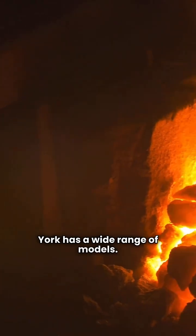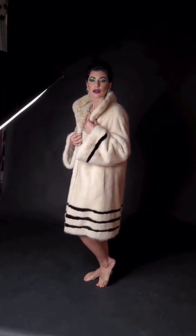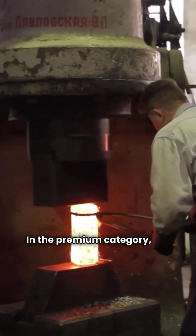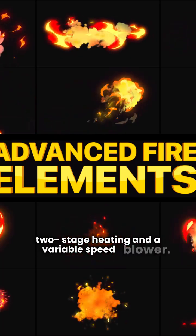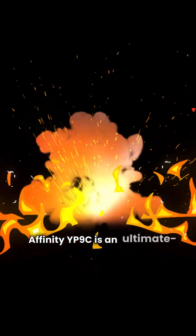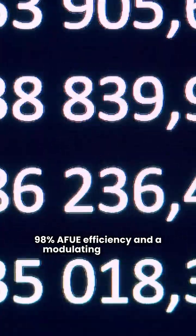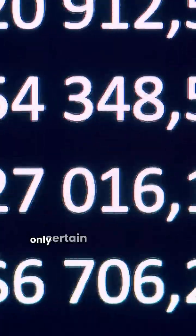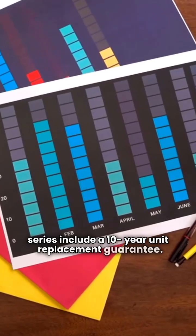York has a wide range of models. The Latitude TG9S is a basic 95.5% AFUE single-stage unit. In the premium category, the LX series TM9V offers two-stage heating and a variable speed blower. For those wanting the best they offer, the Affinity YP9C is an ultimate-tier furnace with 98% AFUE efficiency and a modulating gas valve. Their warranty includes lifetime heat exchanger coverage, but only certain models like the Affinity and LX series include a 10-year unit replacement guarantee.